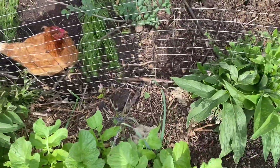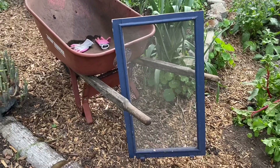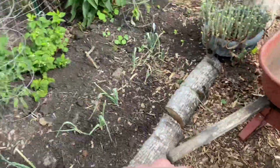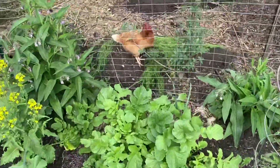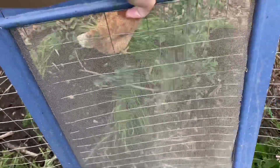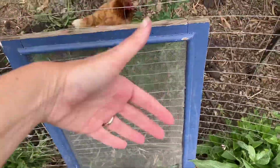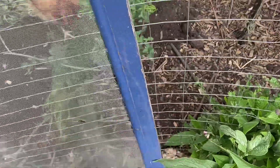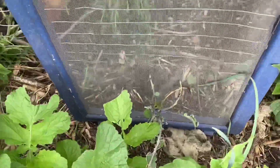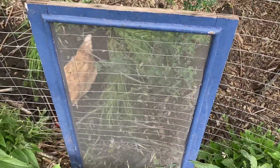My solution is to take this handy dandy screen that I used to dry all kinds of herbs on in the sunshine, and I'm just going to put it here as a physical barrier so that the poultry cannot get in here. I'm going to lean it at an angle so they can't push against it and tip it over. Now they can't access the base of this plant and there is a buffer between my tree collard and the voracious poultry on the other side.